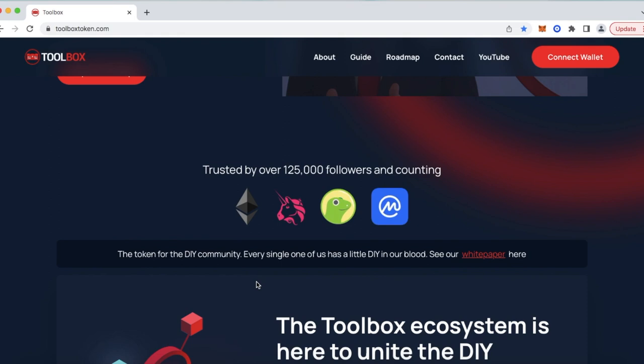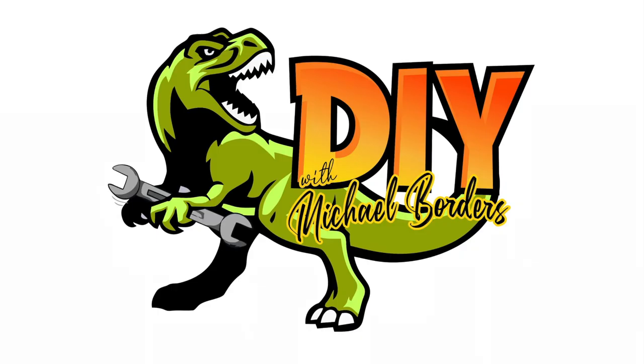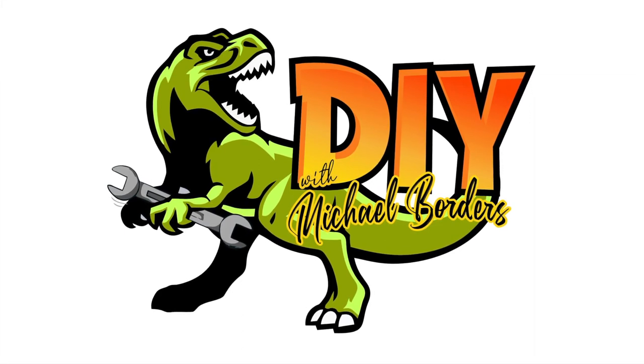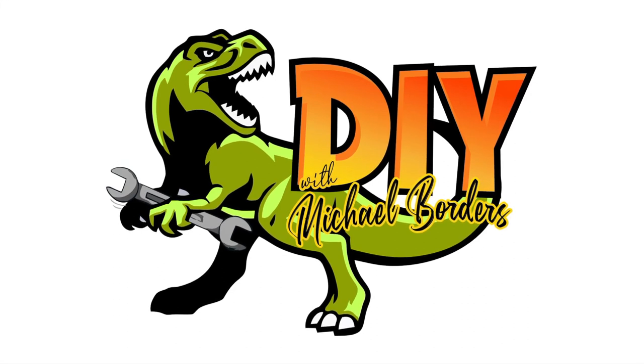That's it. Hopefully you enjoyed the video. Do us a favor — below the video you will see that thumbs up icon. Click on that, like the video, subscribe to the channel, definitely ring your YouTube bell. That would be very helpful to us. We'd really appreciate it. Thanks again for watching. We'll see you next time.